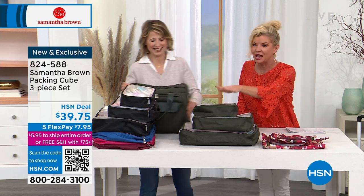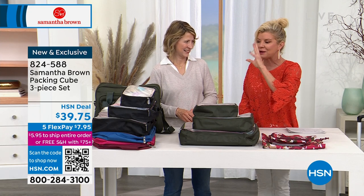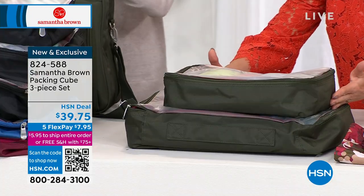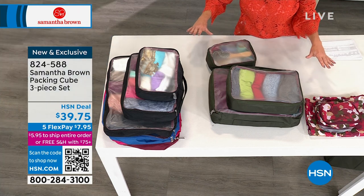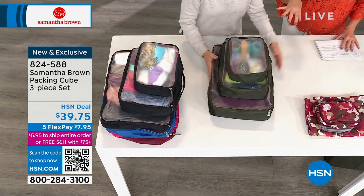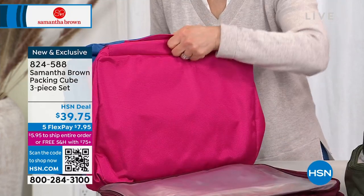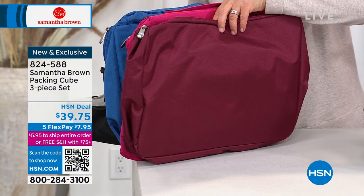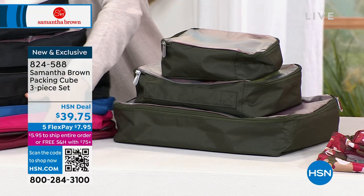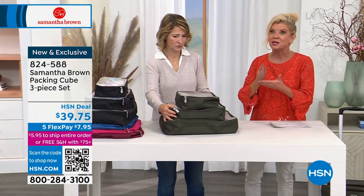Your cubes sell out every single time. Already today, half the quantity has been selected. It's like your little drawer you're taking with you — you can see everything, which makes you feel at peace. The three-piece set is $39.75. We have it in forest green, black, Elsie Mae blue, hot pink, and burgundy. Everything Samantha Brown today has five flex payments, so you can break up your payments over the next five months — and that's only good for today. February is great to get your travel products because we have an entire year ahead of us: spring, summer, fall getaways, and the holidays.